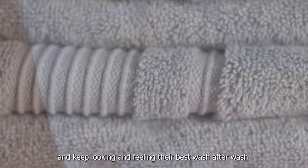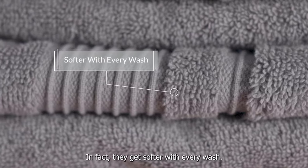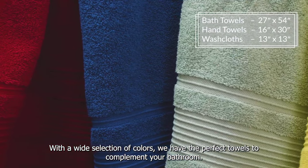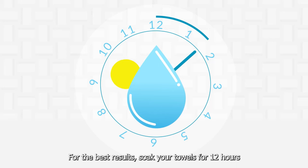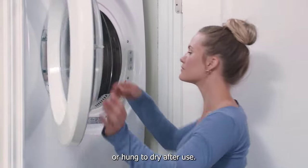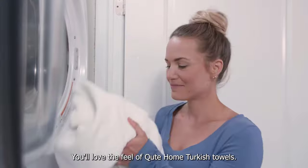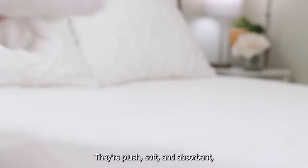We noticed a few threads start to unravel around the edges, but this seems to be common among most towels. Though they absorbed water quickly, when drying out they seemed to have a hard time — even after being on the line for 30 minutes, the Cute had patchy wet spots that lingered for hours after their initial wash. The texture was its second major downside. While this metric is subjective, we found the Cute set to feel rough and almost abrasive to the hand.